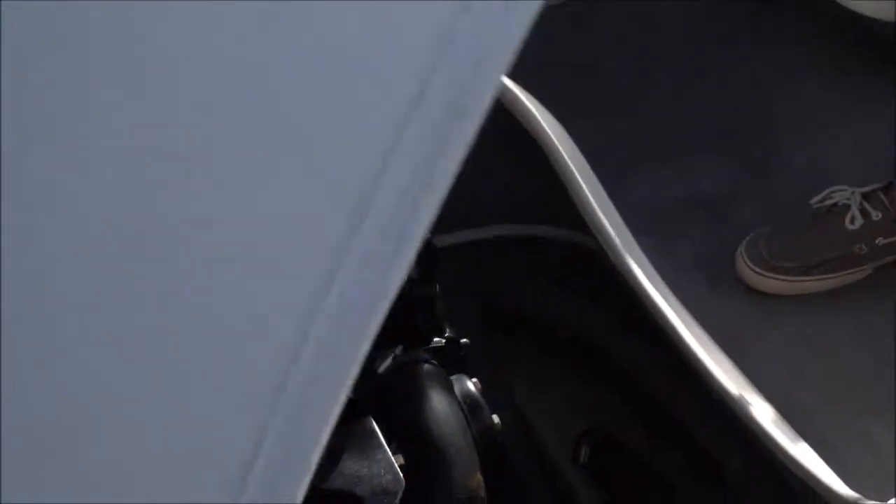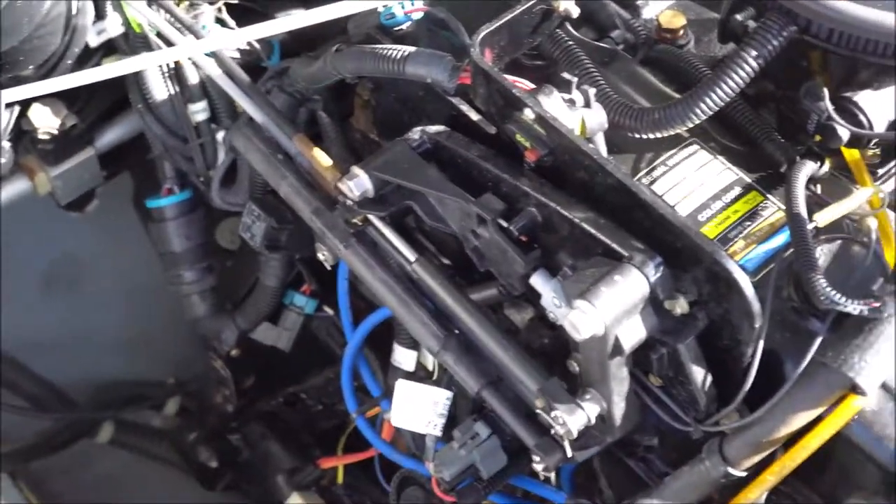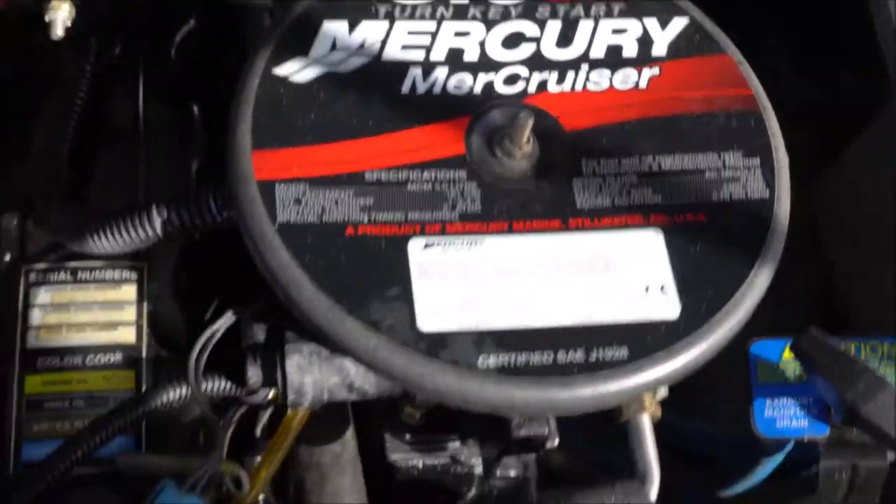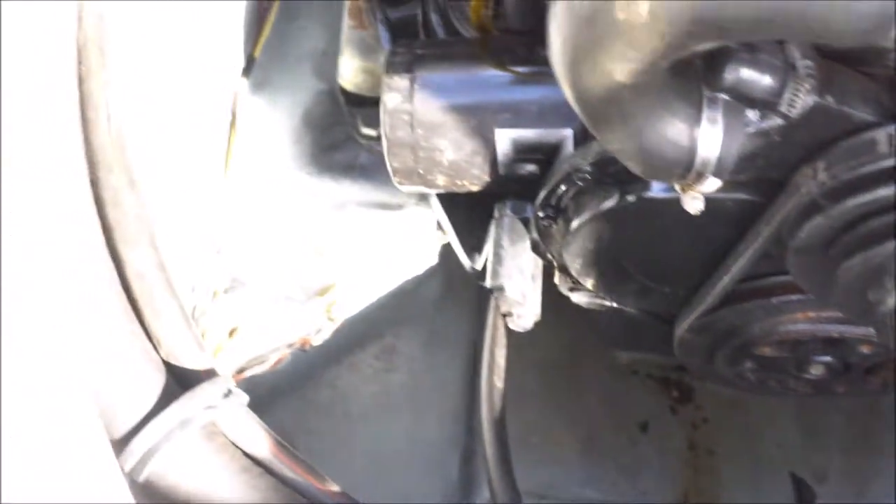Your back latch here you can just pull right up and there's your engine — very easily accessed. It's the MerCruiser 3.0-liter. Turnkey start, just like it says — this baby starts right up and runs great. The motor was just recently serviced.